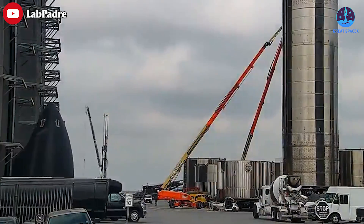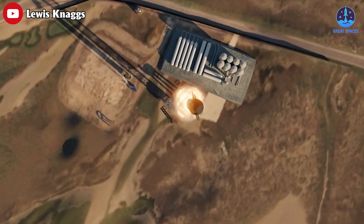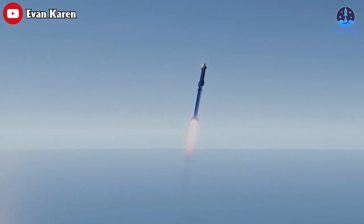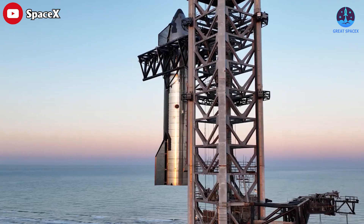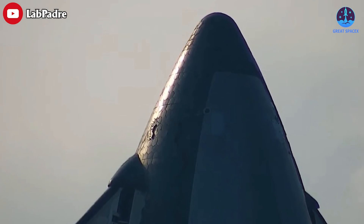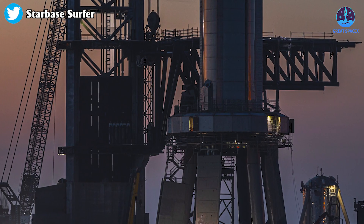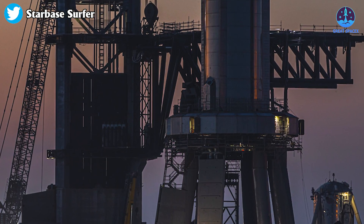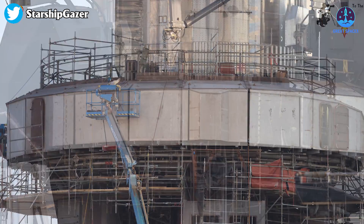Despite any obstacles, the current priority is to successfully launch the vehicle as a full-stack unit and achieve orbital velocity — this is the main objective at present. The SpaceX crew is diligently working on the preparation of Ship 24. It appears that the majority of the heat tiles have been successfully replaced, leaving only a handful of tiles to be installed. Currently, Booster 7 remains at ease on the OLM while the structure is being fortified with armor.